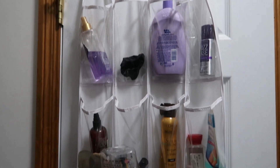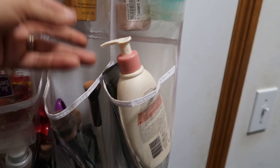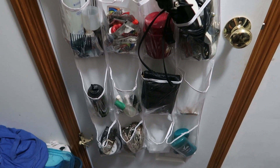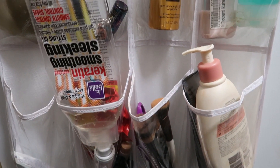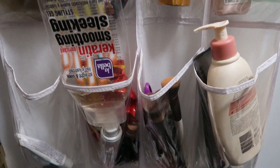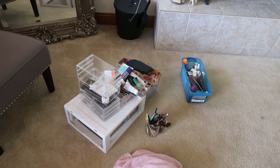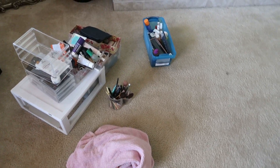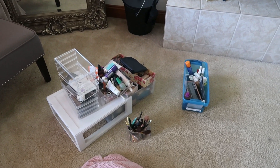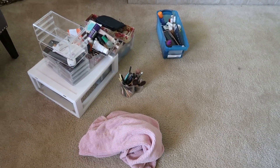Right inside my closet door is some more storage — each one of these little pockets has makeup brushes and different stuff. I'm going to empty this out and go through it, see what I can get rid of if it's expired, or put it in the guest bathroom so it's available if anyone needs anything. Now in the living room, I have everything laid out. I'm putting down a towel so I don't get the carpet dirty from any makeup.